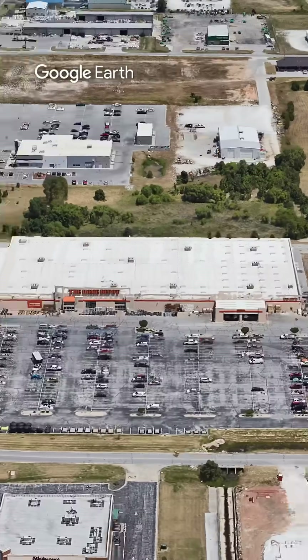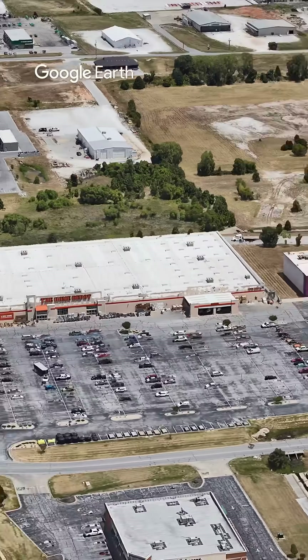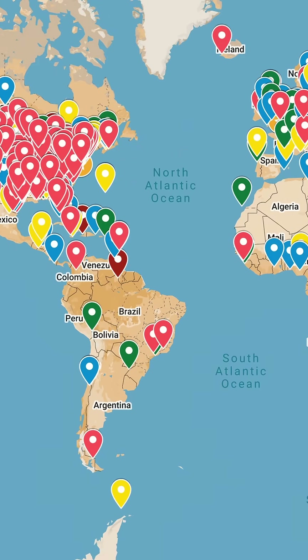And one of the only places in the country where you find that particular combination of businesses is this shopping center in Joplin, Missouri. And I have been able to use unusual combinations of businesses to locate people in places all over the world.